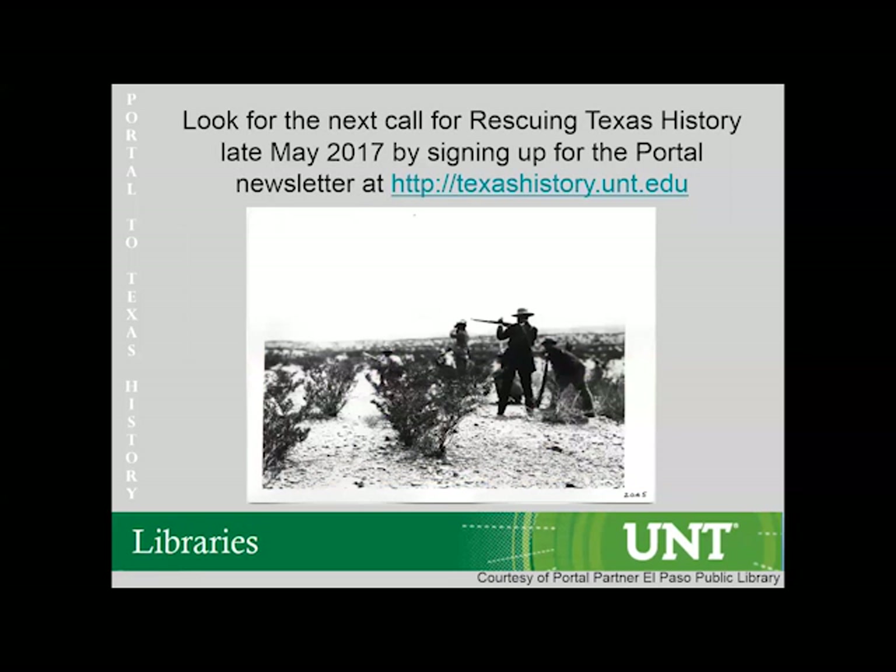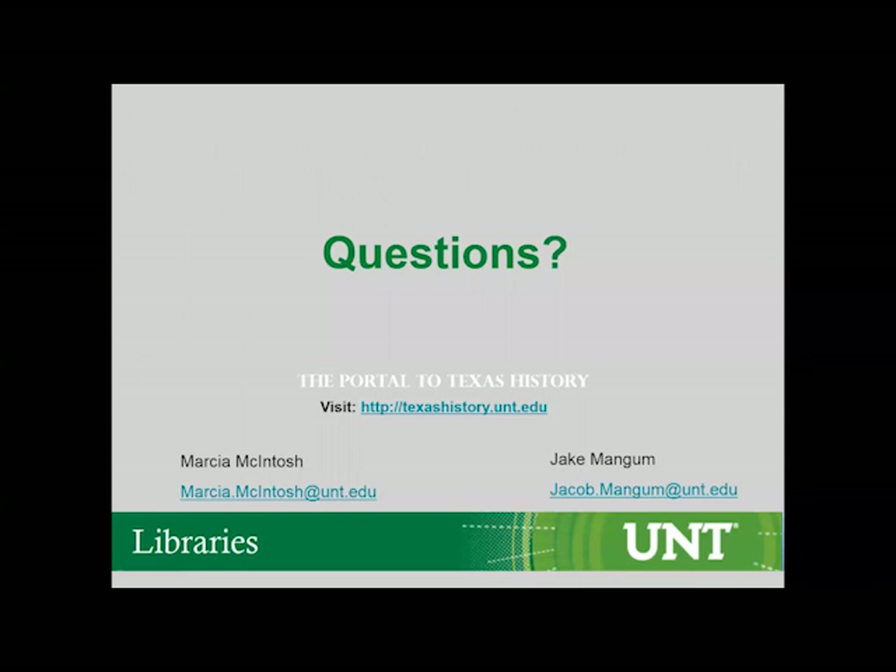Another organization we've worked with is the Val Verde County Historical Commission. They did a Rescuing Texas History in 2007 and had 121,000 items digitized, of which there have been over 7,000 uses. Due to the Portal to Texas History numbers, the program has been deemed viable and important to the continuation of the portal as a valid method of collecting materials. Please look for the next Rescuing Texas History announcement in May 2017 and sign up for our newsletter at texashistory.unt.edu. Are there any questions?